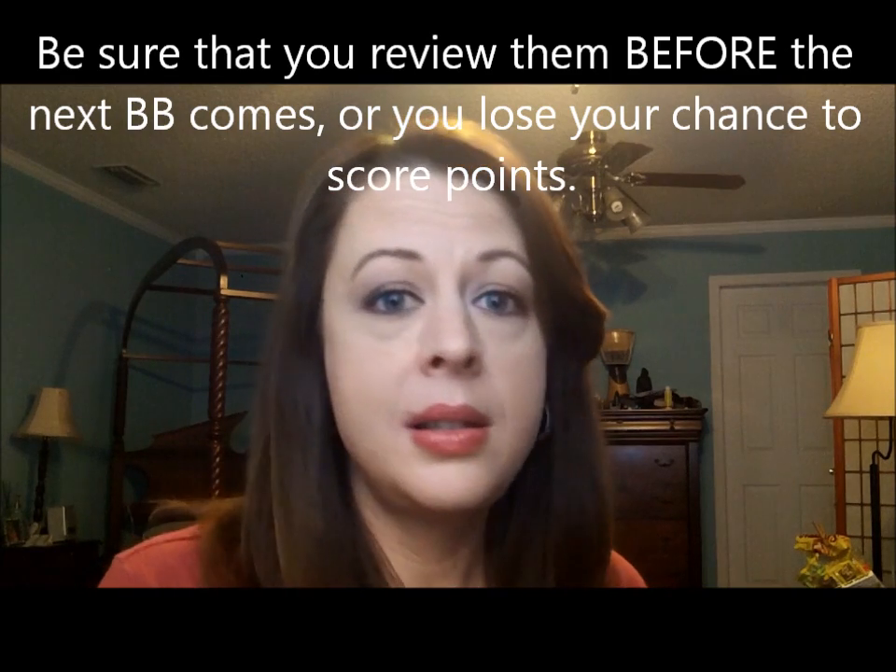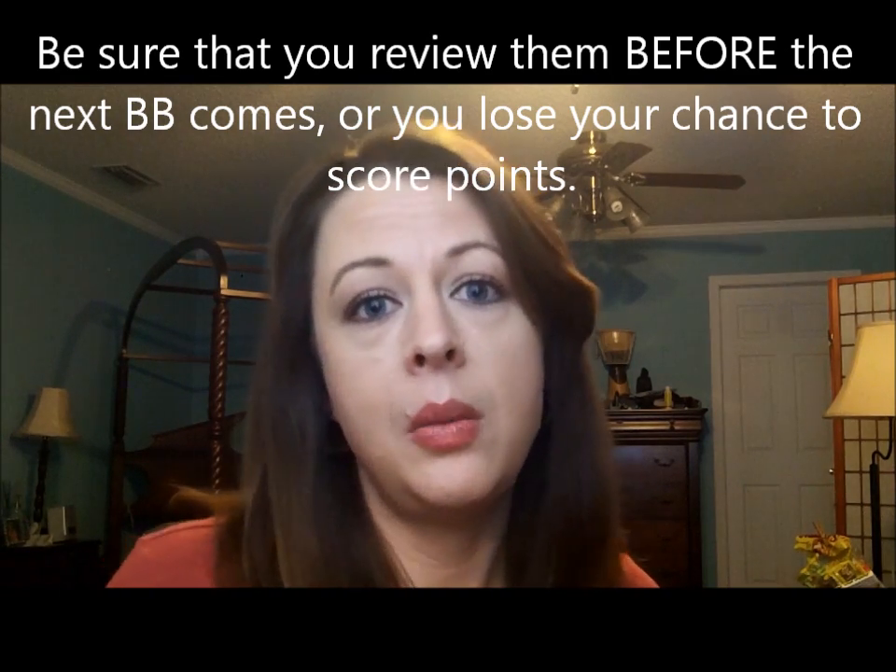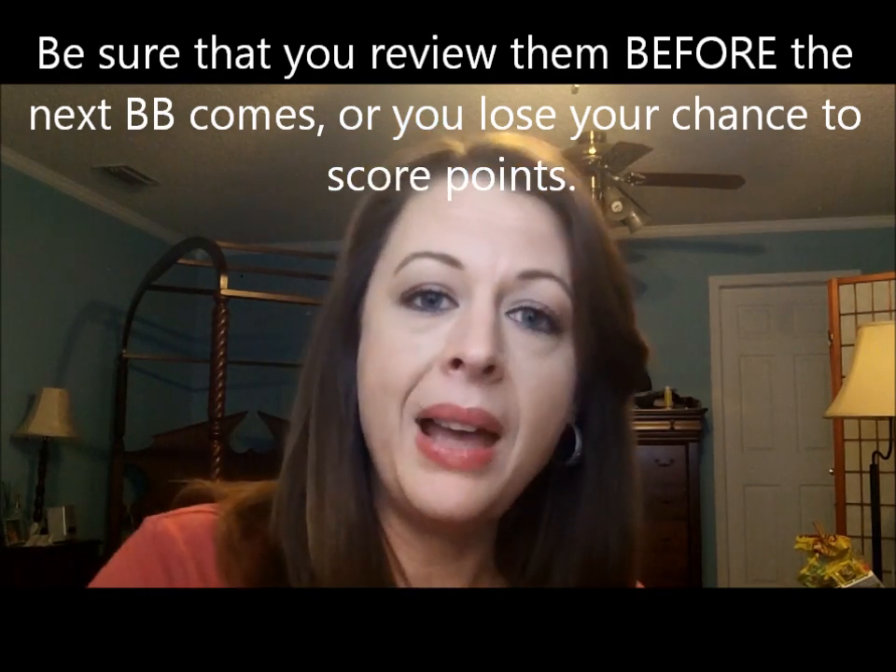Anyways, that's it for Birchbox March 2014. I got things I like, I got things I'm excited for. And as a reminder, if you go and you review your products — five products, ten points each — you'll end up with five dollars of your ten dollars back to spend in their shop. Thanks. Bye.